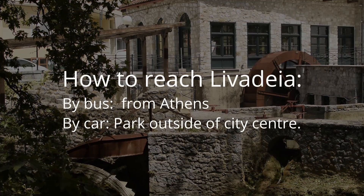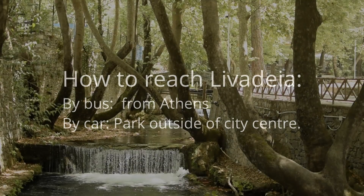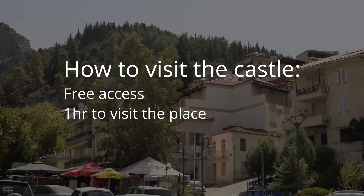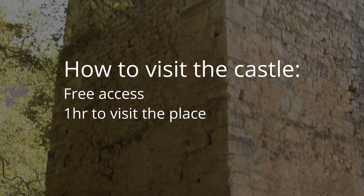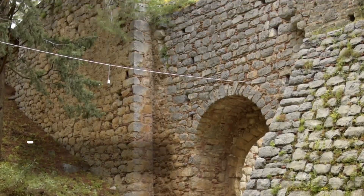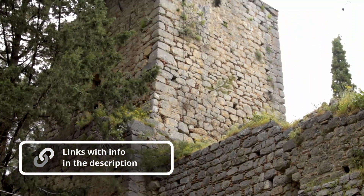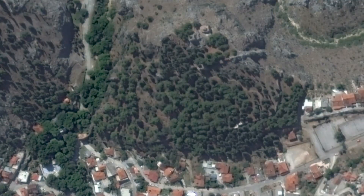You can go to Libadia by intercity bus from Athens. Access to the fortress is unrestricted and you can visit it 24 hours a day. To visit the place, you'll need at least one hour. If you are planning to visit the area, at the base of the castle is the source of the river Arkina and the Oracle of Trophonius.